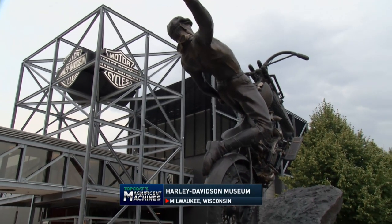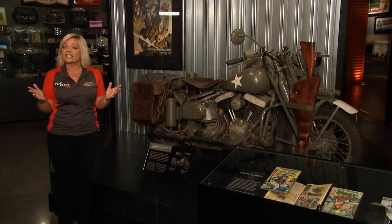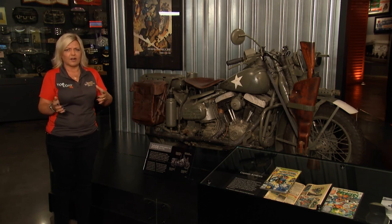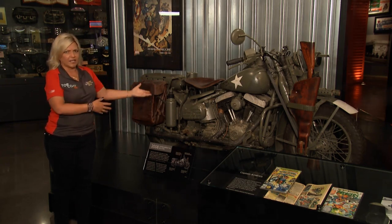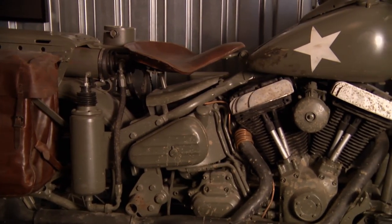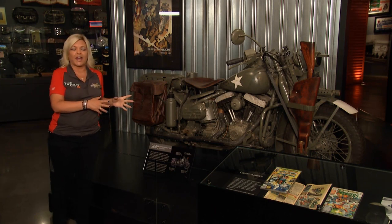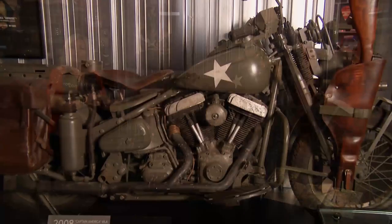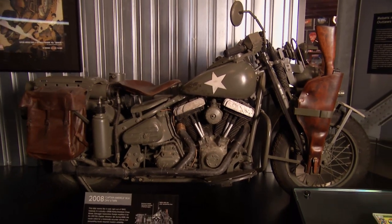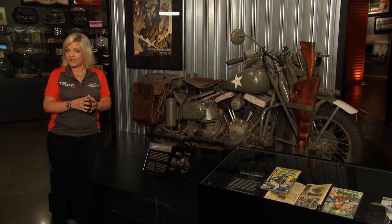Welcome back to Top Coat's Magnificent Machines as we continue our visit at the Harley-Davidson Museum in Milwaukee, Wisconsin. You're probably wondering why I'm standing in front of a bike that looks like we already looked at it before, but it's not. This is a 2008 Harley-Davidson Crossbones model that was made for the movie Captain America. They needed a newer model because it was going to be going through a whole lot of stunts.